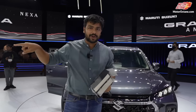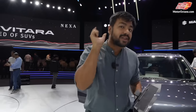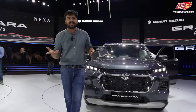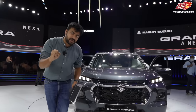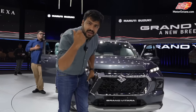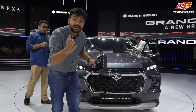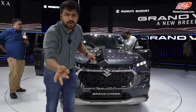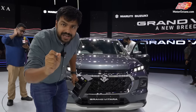If you remember, we recently reviewed Brezza's walk-around, and there was a mention of the Vitara. Now, this is Maruti's new Grand Vitara, which will be sold from Nexar dealership. This car is competing with Hyundai Creta, Kia Seltos, Toyota Urban Cruiser Highrider, and the list is pretty long. Let me tell you the details about this car.